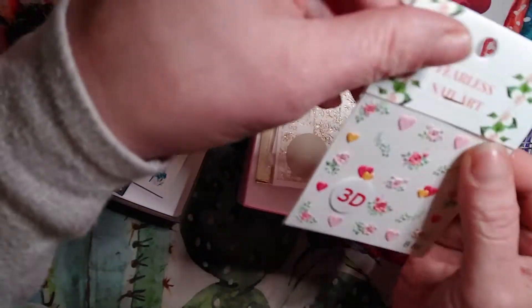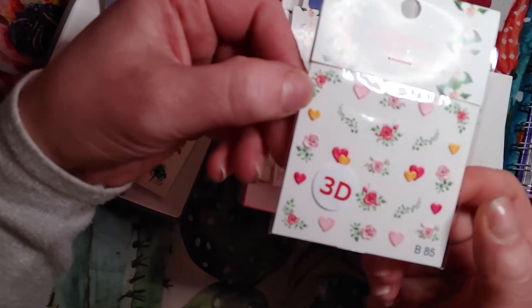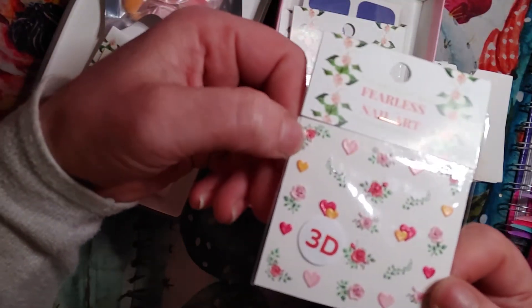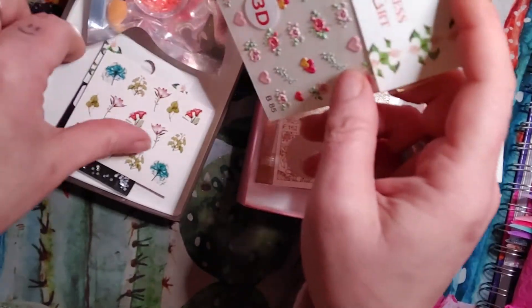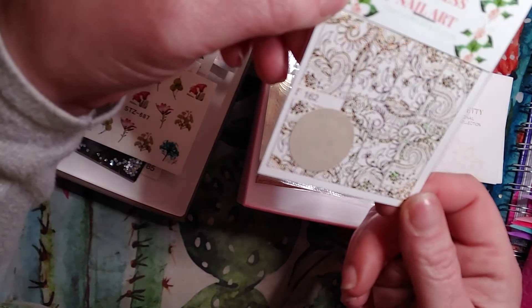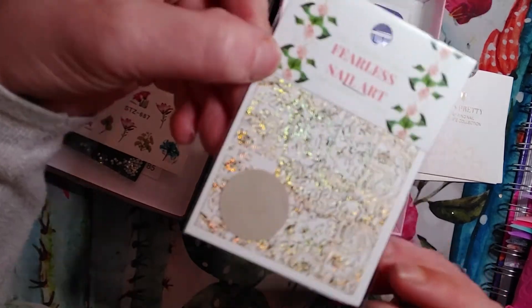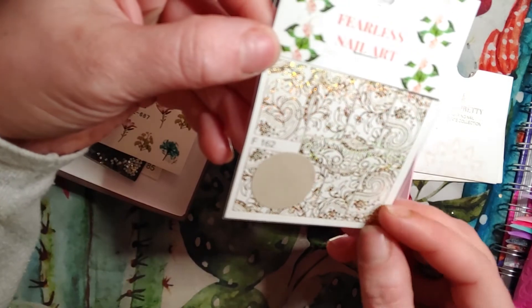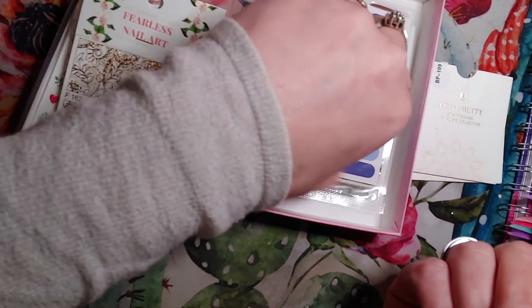So that's number three. Then we have some 3D, really cute springy pastel flowers and hearts — they're 3D, those are cute. So that's four items. Then we have these — they're like holographic gold. I'm not sure what they are, maybe decals or stickers. Never seen those before.